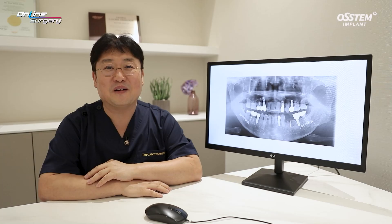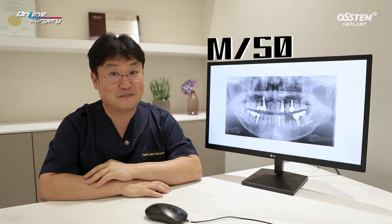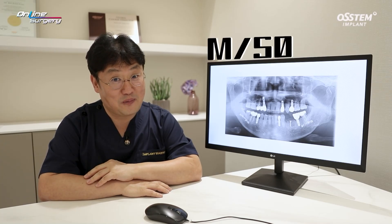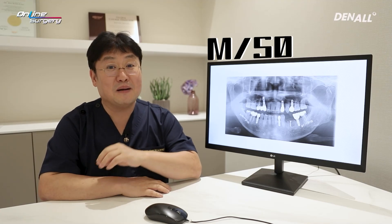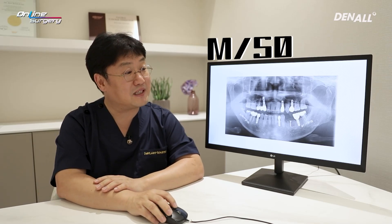Greetings, I'm Professor Park Changju. Today I brought another interesting case for live surgery. The patient of the day is a 50-year-old male patient. The plan was to place the implant immediately after removing tooth number 46 due to crown fracture.